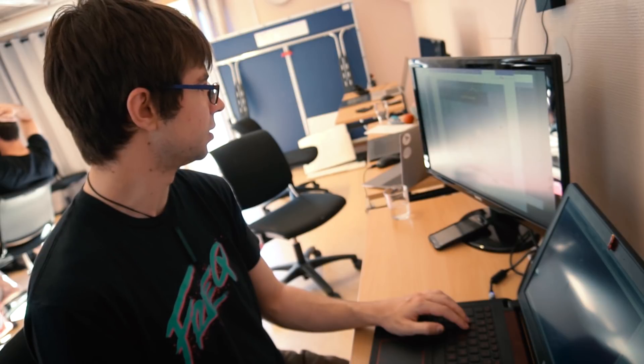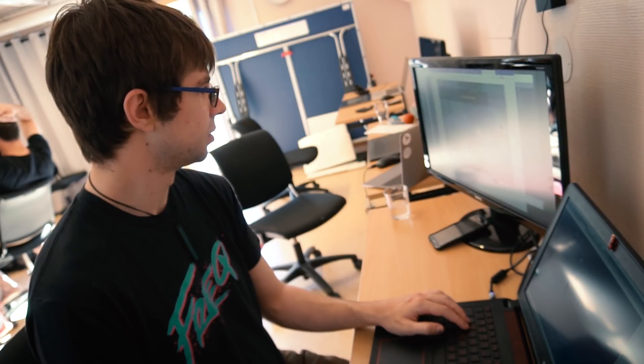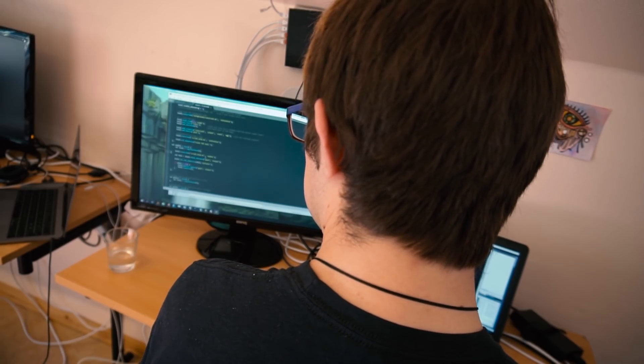Here at Stugan, I'm trying to turn the sandbox I've created over the last year into a full-fledged game. I'm adding a better tutorial and challenges for people to make creatures to overcome. Right now at Stugan, I'm focusing mainly on the tutorial.